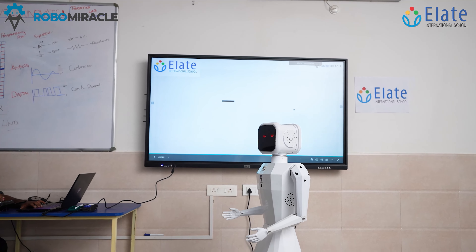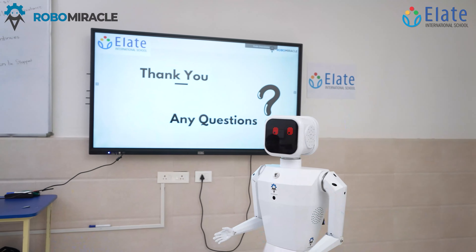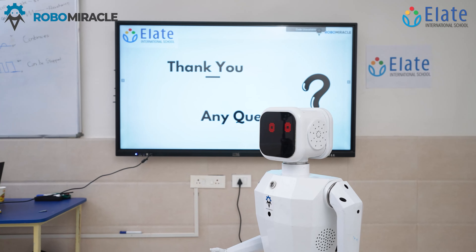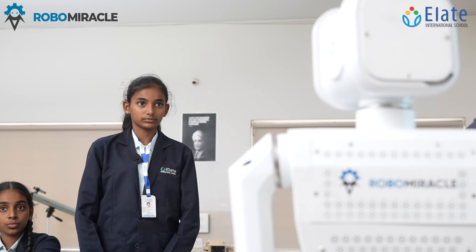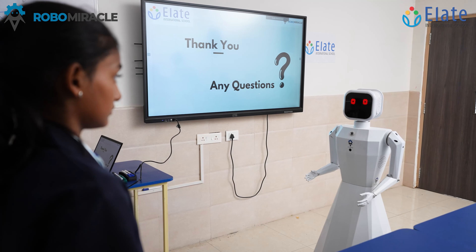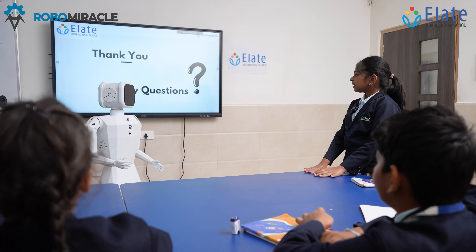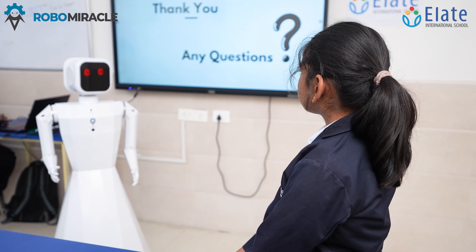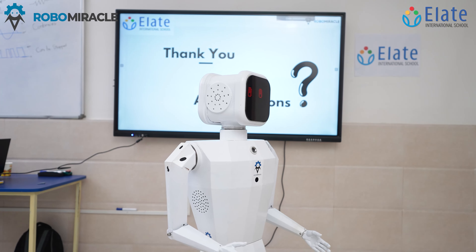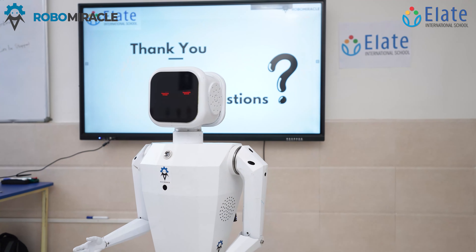Thank you for learning with me. Do you have any questions? How do robots understand what to do? Robots understand through programming and sensors — programs give instructions while sensors gather data from the environment. What are the main components of a robot? Robots have key components such as control systems, sensors, actuators, power supply, and end effectors. Thank you for learning with me.